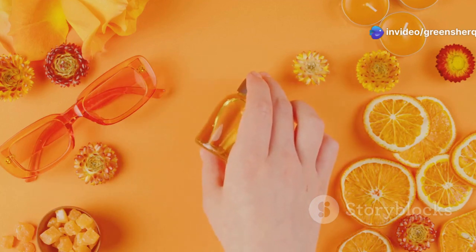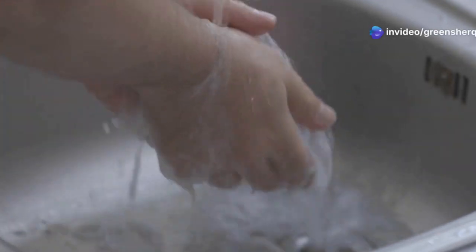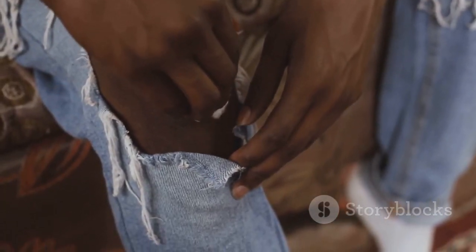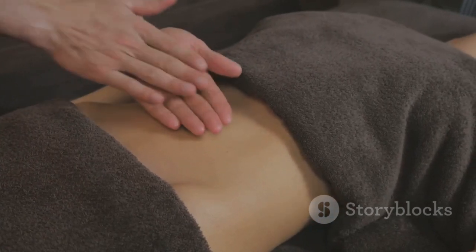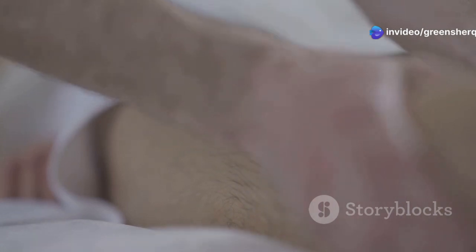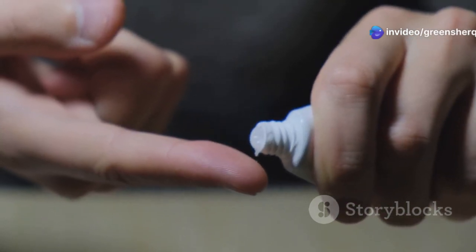For joint pain, wash your hands thoroughly with soap and water to ensure no dirt or bacteria is transferred to the affected area. Apply a generous amount of the castor oil and garlic mixture to the affected joint, covering the entire area experiencing discomfort. Gently massage the oil into the skin using circular motions to stimulate blood flow and allow the mixture to penetrate deeper into the tissues. Continue massaging for 5 to 10 minutes. You can repeat this process 2 to 3 times per day for optimal relief, as consistency is key.